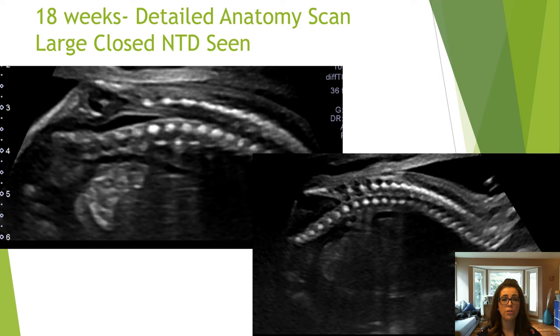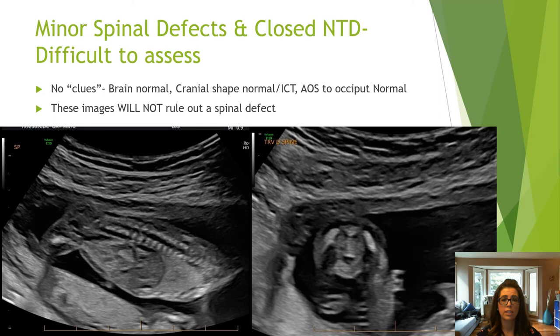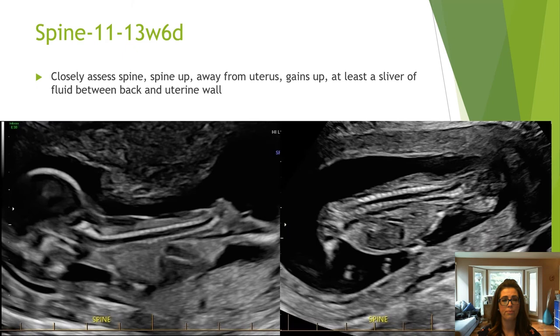Even though I knew this case study was going to put me over my allotted time, I had to include it because it is such a powerful example of how we miss the things we do not look for, and the reason why we need to establish a set protocol for first trimester required images. Images such as these cannot rule out a spinal defect, as the skin line is not appreciated. In order to assess the spine completely, it has to be imaged spine-up and away from the uterine wall to assess for any visible defect in the spine and skin line.